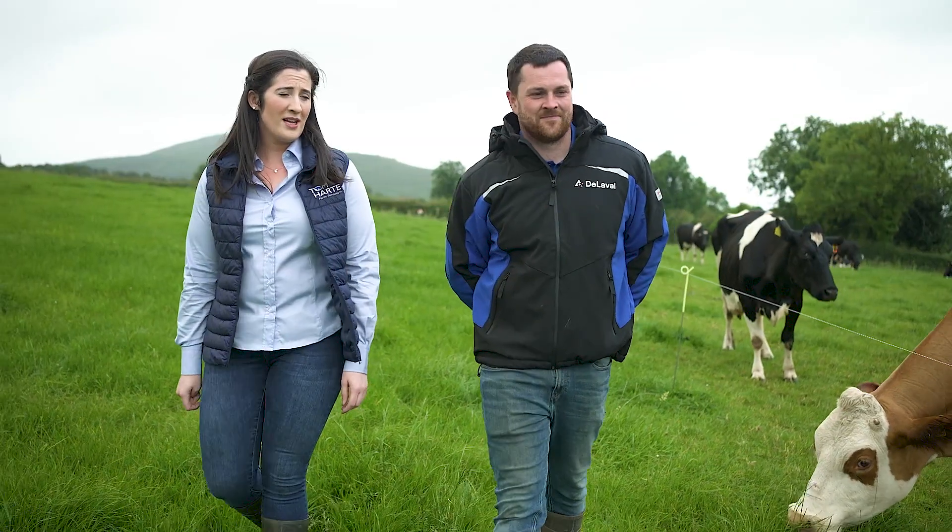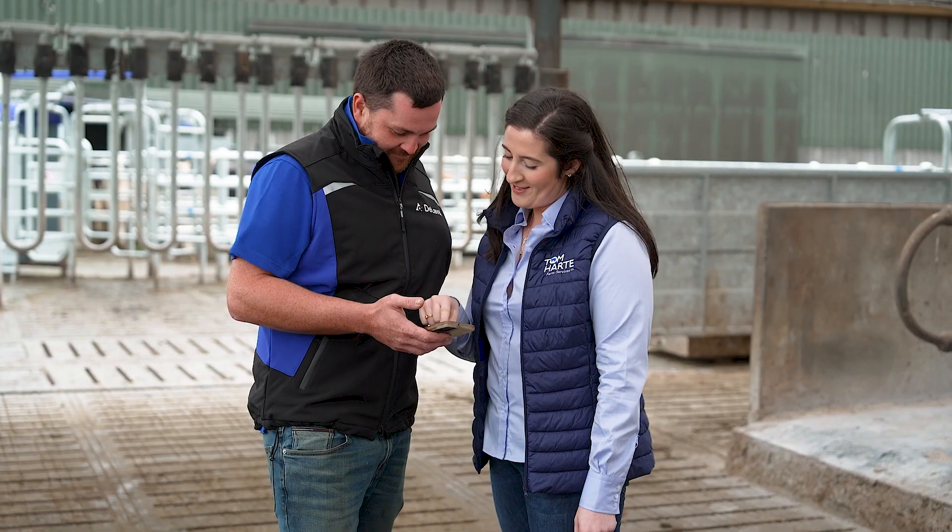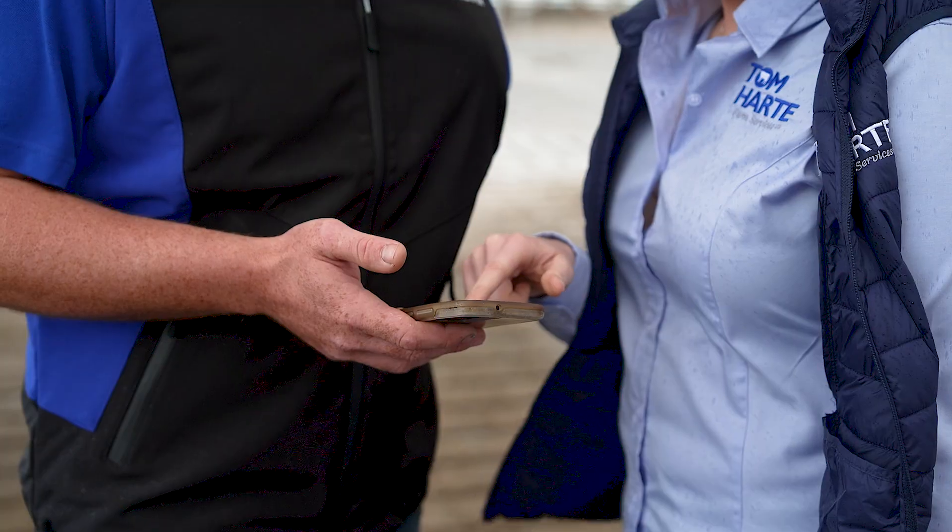I come on board from sales right up until start-up and beyond. We plan out the ABC grazing system and help with how to get cows moving through that system and any management issues they'd have throughout the start-up process and beyond. Any particular goals that that farmer would have, we would help and support them through that.